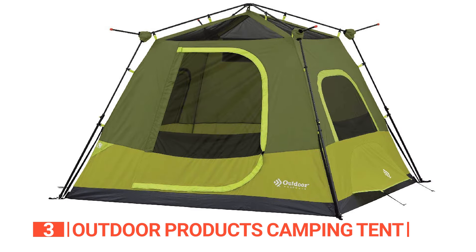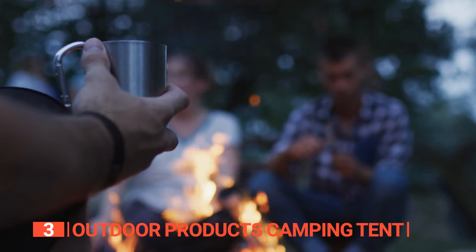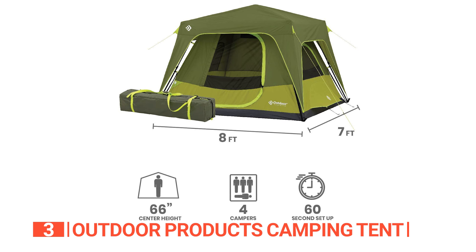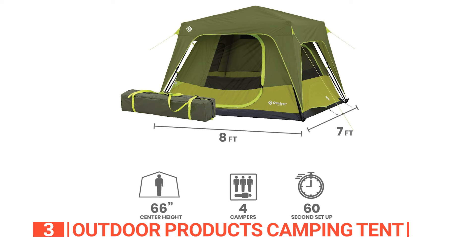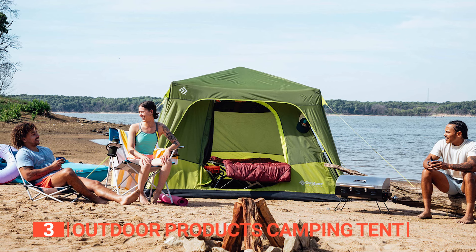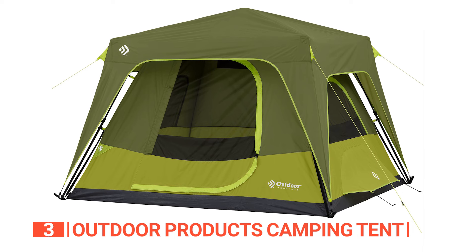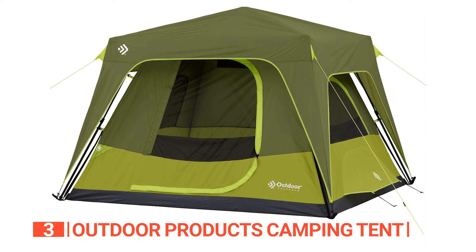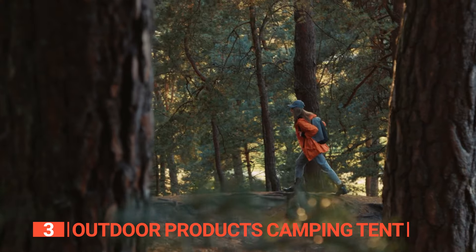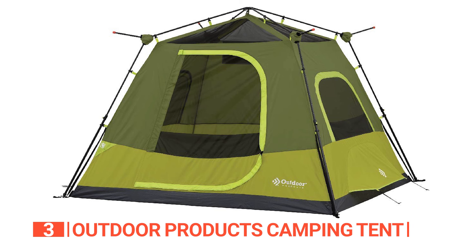With its easy setup design and ground vents, this unit is perfect for relaxing around the campfire or enjoying a leisurely lunch. What you will love about this tent is that it provides enough space to sleep comfortably in a single or double sleeping bag, with plenty of room for food and drinks. It's also an excellent mosquito tent that will keep your little ones cool and bug-free at night. And it's a pop-up tent, which means you can set it up in one minute without any hassle. Whether you're camping in the mountains or hiking through the wilderness, this unit has got you covered.